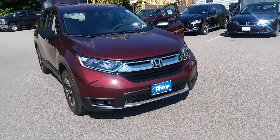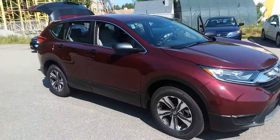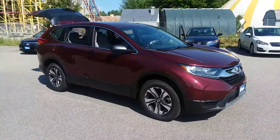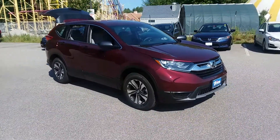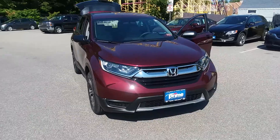And if this one doesn't work for you, we've definitely got the HR-V to look at as well — our compact crossover. Awesome cars, awesome deals. Come on in. See you Wednesday. It's Jeff, Prime Honda. 207-391-7937.